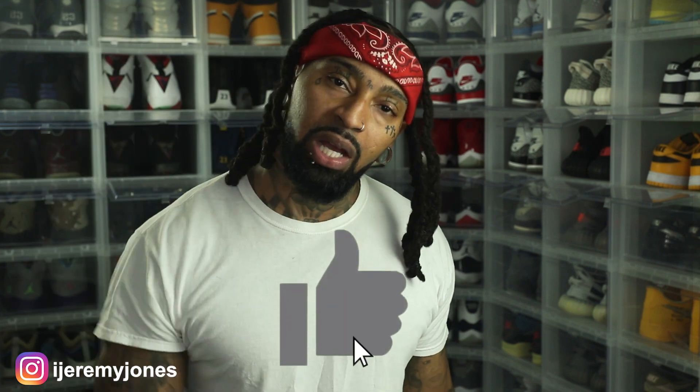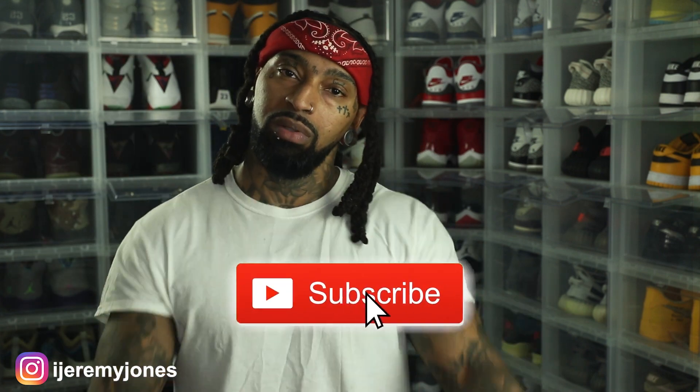I'm going to go ahead and get up out of this thing and stop rambling. Y'all be sure to hit that like button — it really helps the channel out. And if you're not subscribed, consider subscribing. I make content about sneakers. Again, my name is Jeremy Johns — thank you for watching, and I'm out.